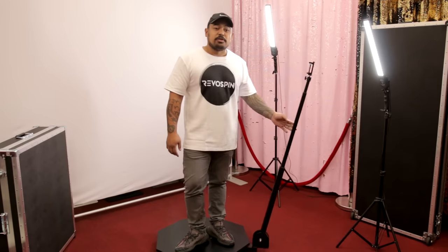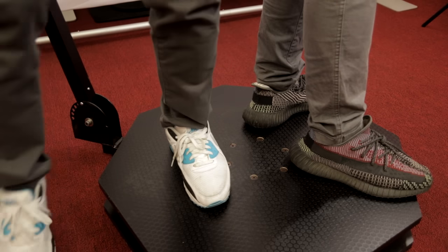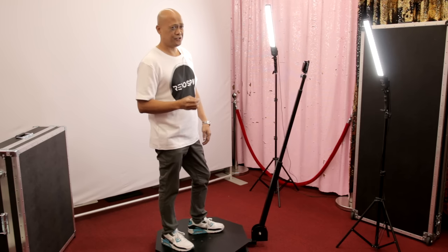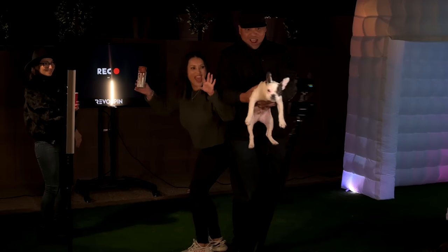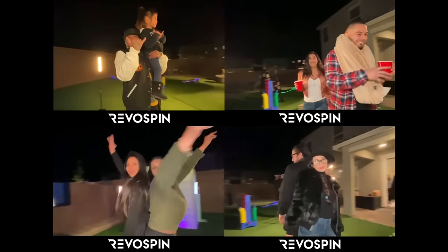One of the greatest features of our 360 photo booth is that it's lightweight without sacrificing any of its durability. The beauty about our Revo Spin is that it's low profile — only under four inches tall. That means it's safer for your guests and anyone that gets onto your platform. With our platform you can easily have up to three people fit and enjoy the photo booth at the same time.